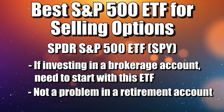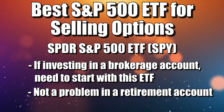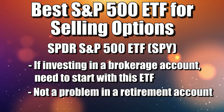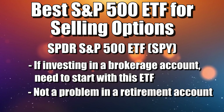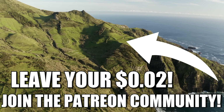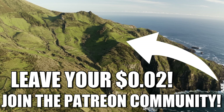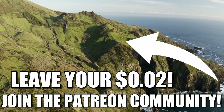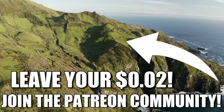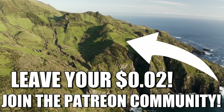SPY has by far the most versatility — it's really the only ETF that works great for selling options, cash secured puts, and covered calls. Hopefully you found some value in this video. Make sure to leave your two cents in the comments below. I try to respond to all comments left on the day I post a new video. If there are other topics you want me to discuss, let me know. Thanks for watching.